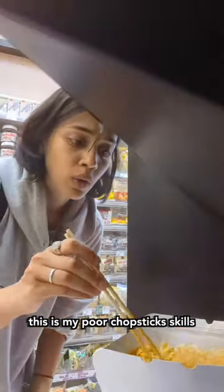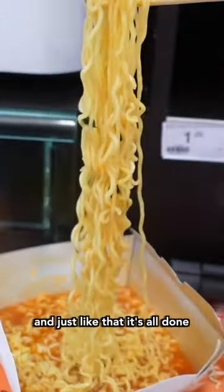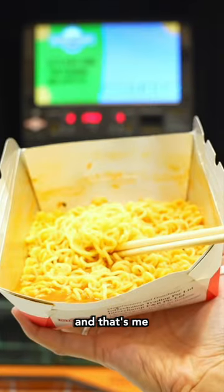This is my poor chopsticks skills. It's tragic. And just like that, it's all done. It tasted so good. And that's me.